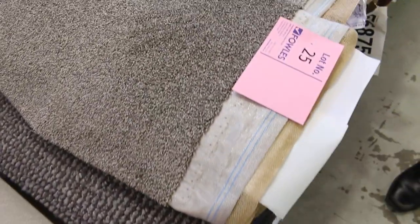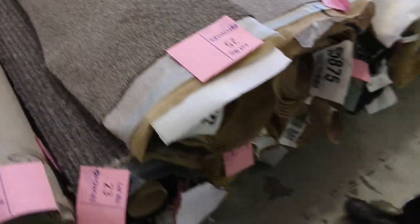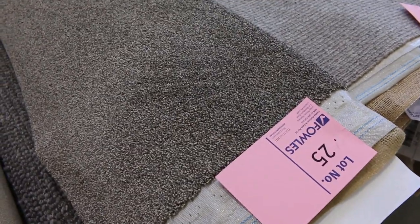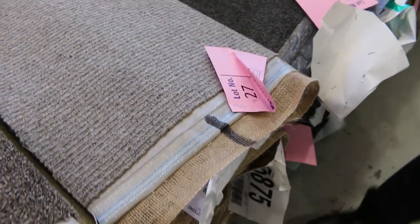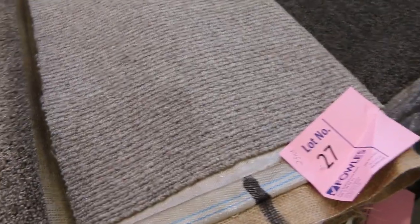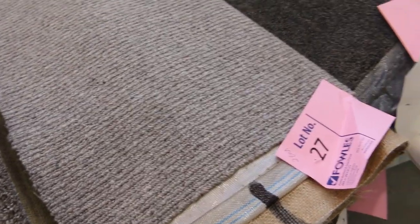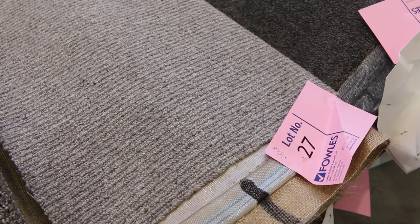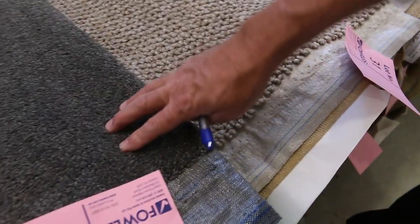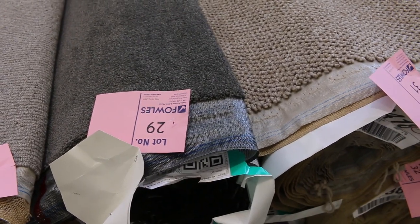We've got some nice twist piles there. Lot number 25 is a good looking carpet. Lots 25 and 26 are the same, so we'll put them up together — you've got a 12.1 and a 16.8 meter roll, giving you 28.9 meters if you want to buy both. Download your catalog and it'll tell you: lot 27 is called Urban Weave and matches lot 28, also Urban Weave, colour metallic, 100% wool, size of loop pile — a 10.9 and a 16.3. That normally retails around $150–$160 a meter; I'd expect it to sell at auction for around $40 to $50. Lots 29 and 30 are the same twist pile, getting you around 28 meters combined.